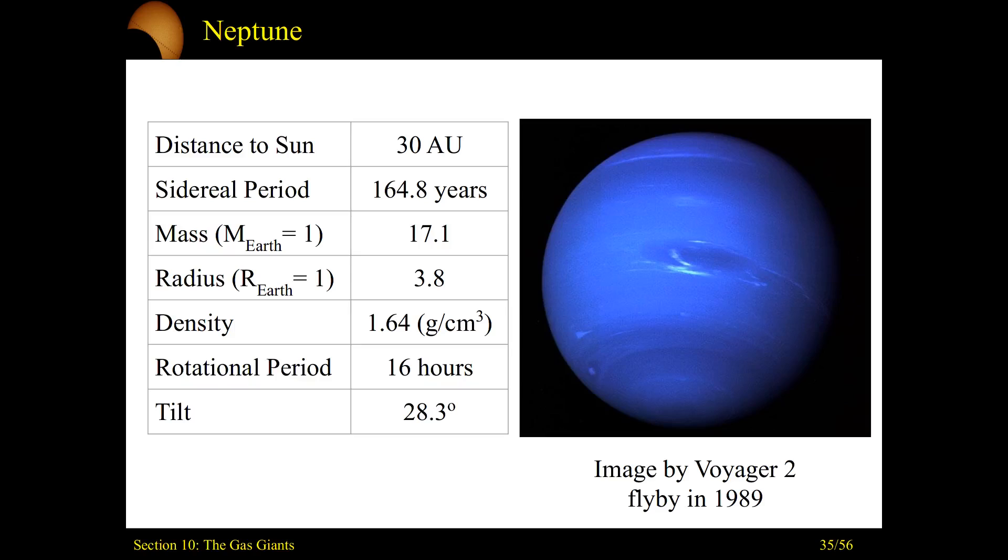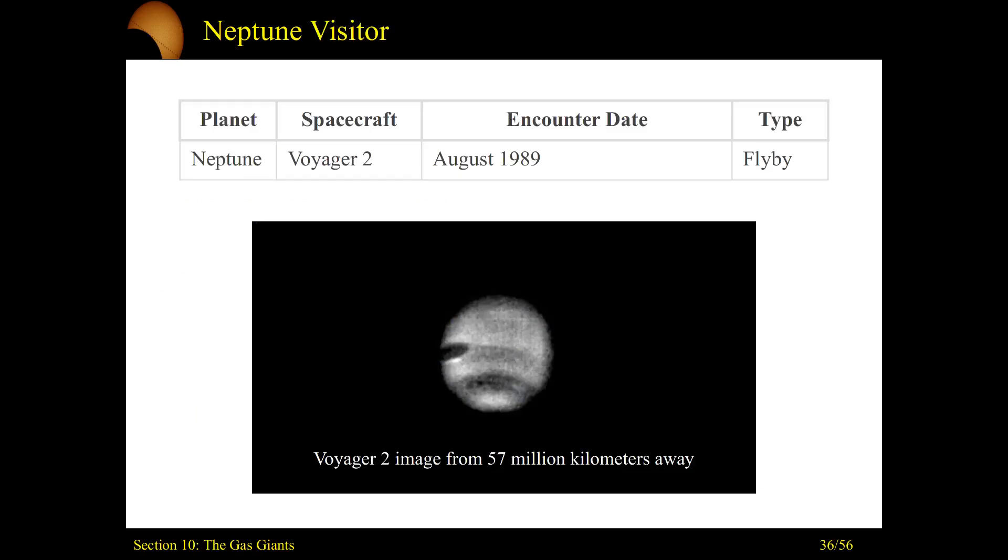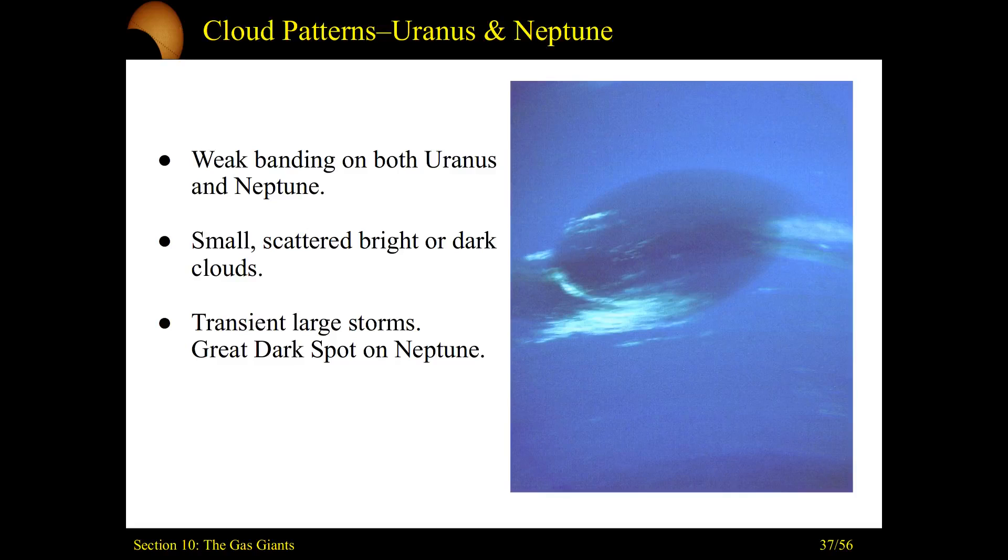For the pictures here: this is an image from Voyager 2's flyby in 1989, one of the last images Voyager 2 took when flying by a planet. This was one of the first images taken of Neptune on the way out, from about 57 million kilometers away. Just like Uranus, there was only one visitor in a flyby mission. Unlike the gas giants, Uranus and Neptune have weak banding patterns, and this picture shows one of the transient dark spots on Neptune. There are storms, but the banding patterns are present though not as prominent as on the gas giants.